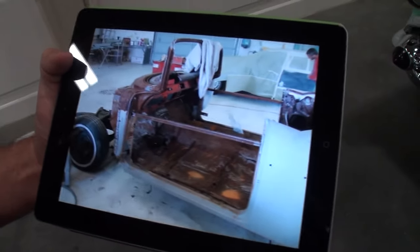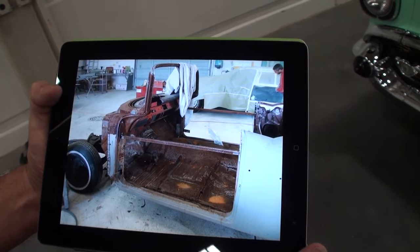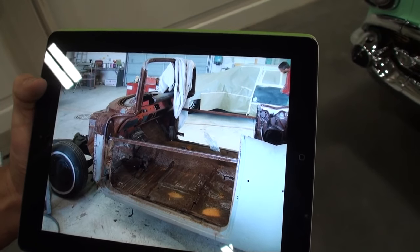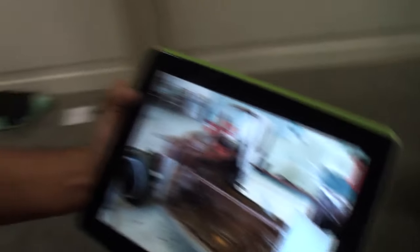Show me what this car originally looked like. This '57 Chevy convertible came in like you see it here. You can't even tell it's a '57 Chevy convertible. He pulled it out of a field, actually. So this was a field car.